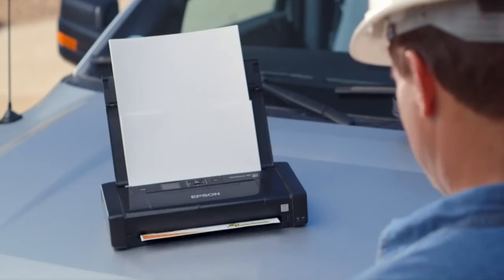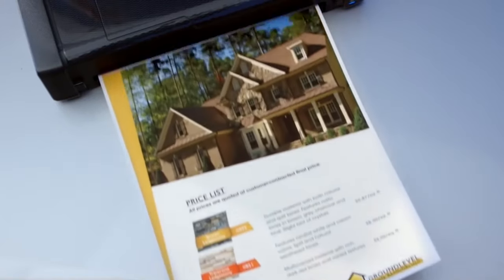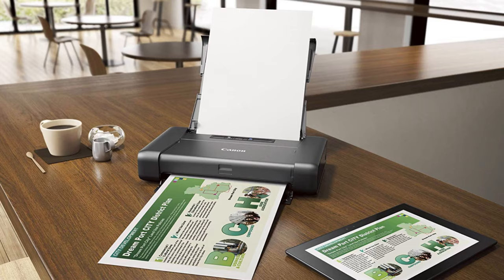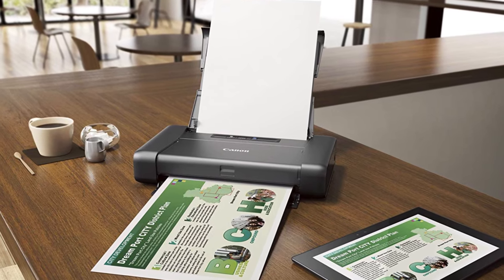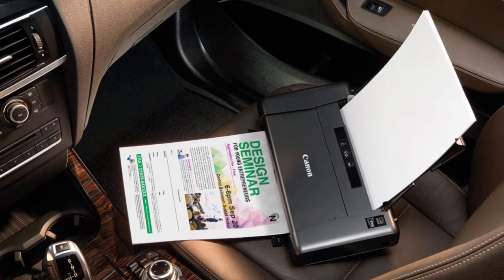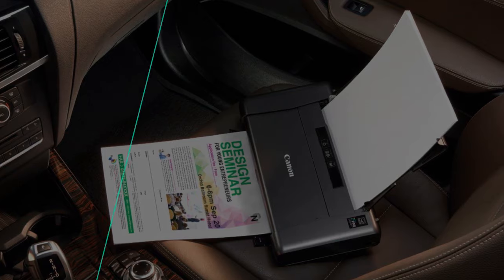Grabbing a transportable printer isn't likely to be at the top of your list when gearing up for a trip, but you never know what you're going to need to print — a contract, photo, or invoice. With so many models out there in the market, it's always going to be challenging for users to find the correct pick. So if you're looking for one, we can help you with some of the best in the business.